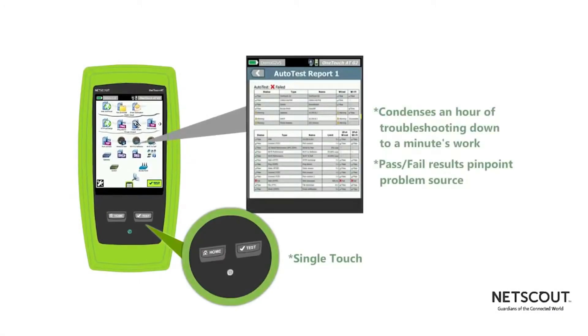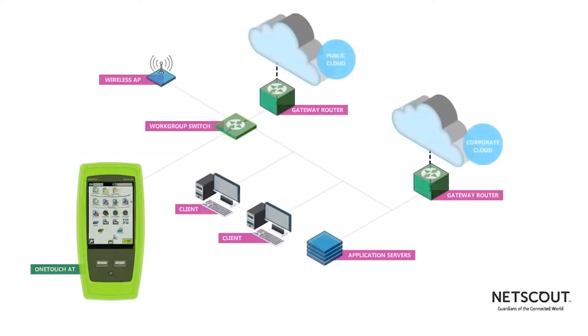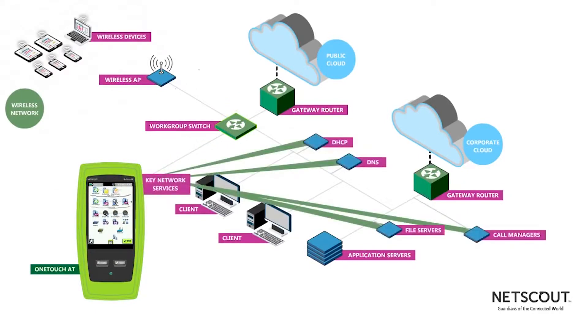A single touch pinpoints the source of problems, producing pass/fail results in less than a minute. Cable connections are tested to the nearest switch and all devices on the LAN and gateway router, as well as DHCP, DNS, and other business applications.